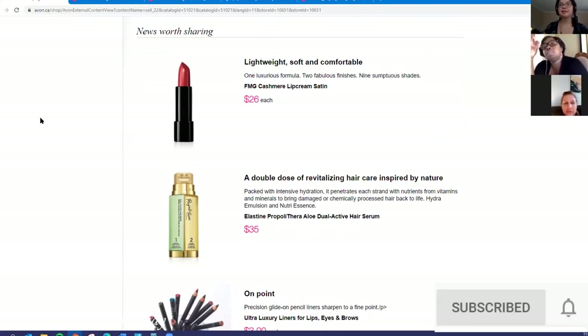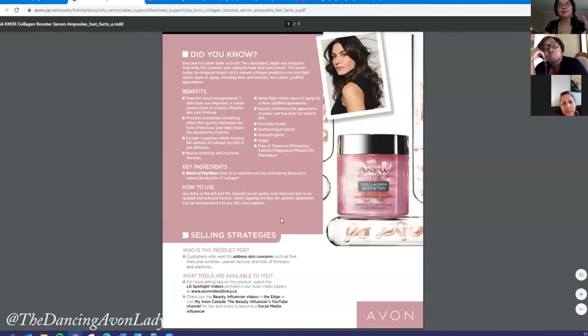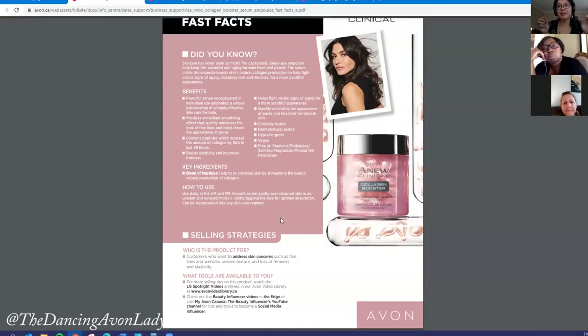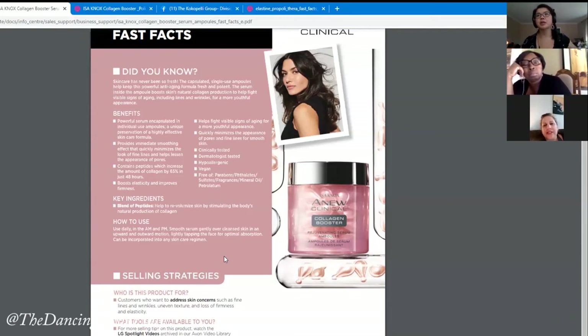I've seen a lot of people giving the tablets as samples — it's smart because they're already pre-packaged. Make sure your customers know that skincare usually takes about two weeks before things really take effect, so it's more about whether they like the scent, texture, how it goes on, how to apply it, and whether they have an allergy.